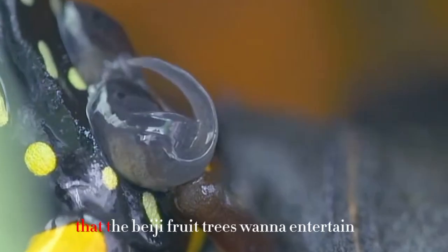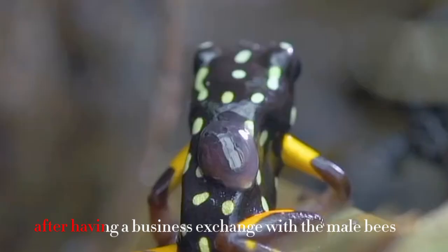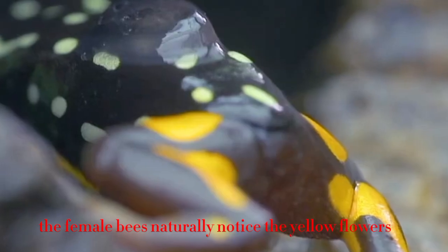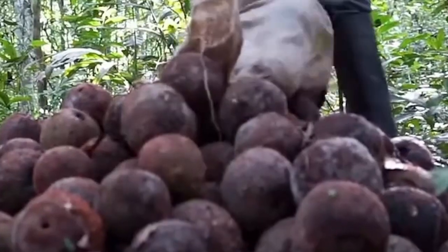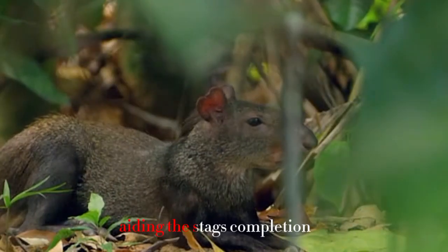These orchid-attracted male bees are bigger and stronger — the distinguished guests the Brazil nut tree wants to entertain. After exchanging with the male bees, the female bees notice the yellow flowers blooming nearby. As the largest bee in the forest, it is the only one that can break through the protective layer of the flower. Covered with pollen, the bee then visits other flowers to pick honey, completing pollination.